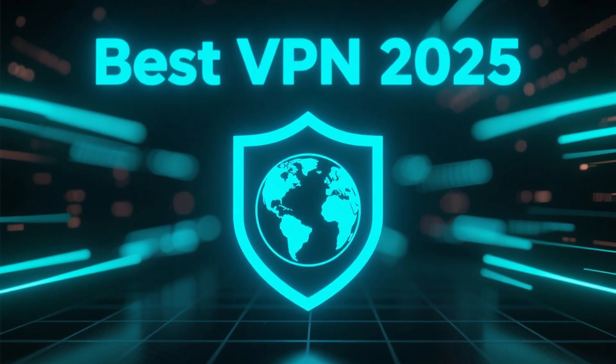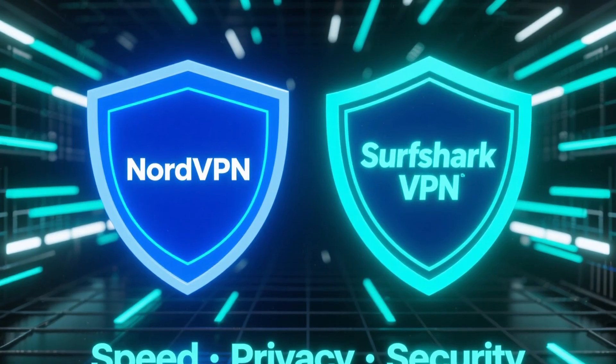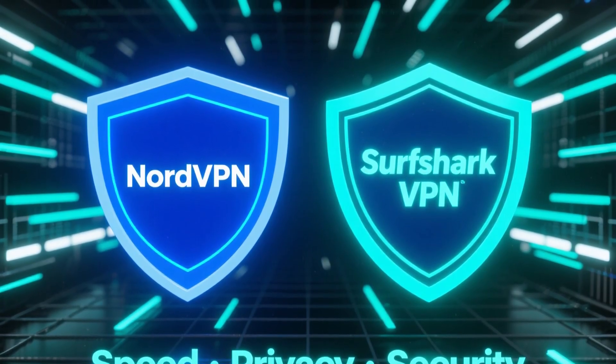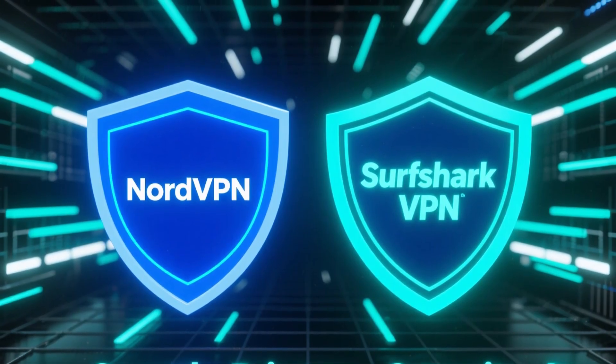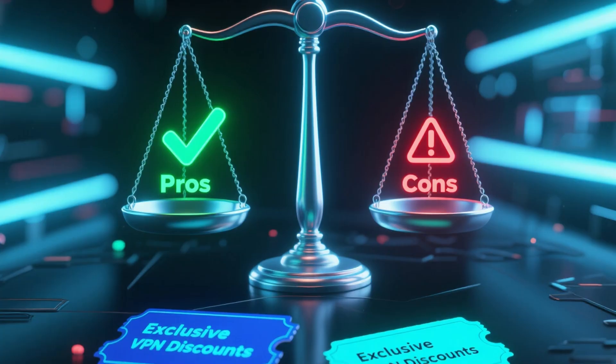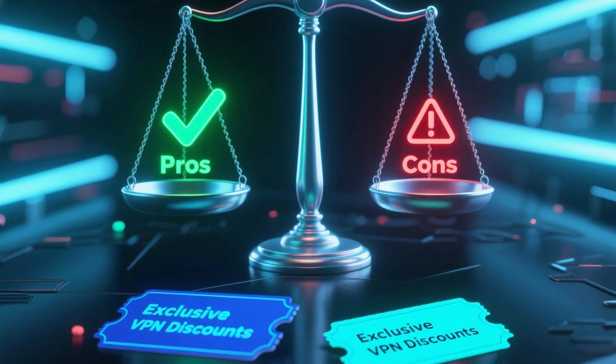If you're looking for the best VPN in 2025, this video will help you decide. I've tested two of the top contenders this year, NordVPN and Surfshark VPN, and both deliver incredible speed, privacy and security. I'll break down their pros and cons, and at the end, I'll show you where you can grab exclusive discounts for both VPNs.